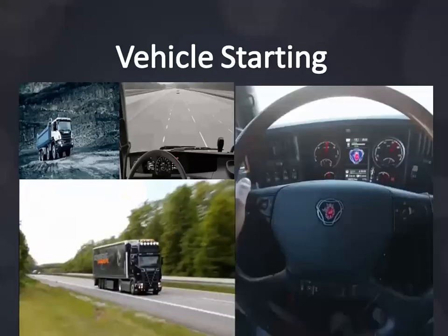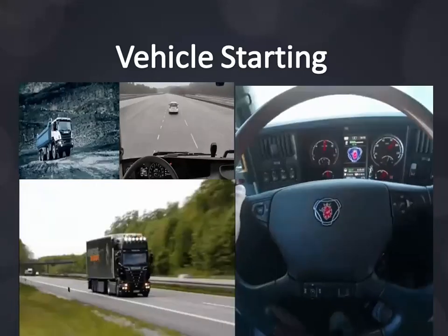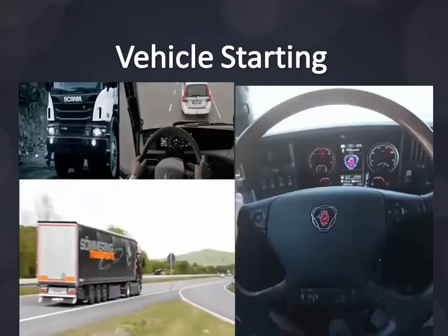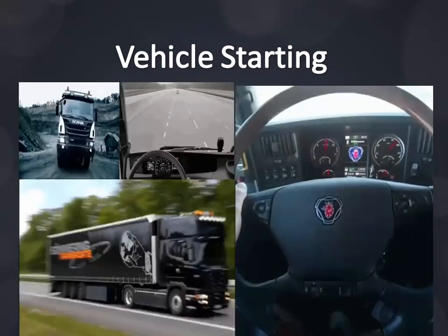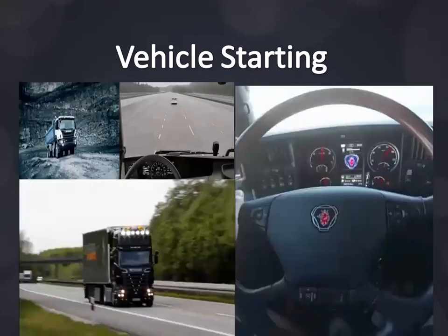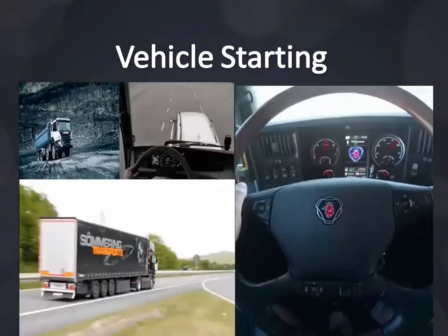Vehicle starting: don't gun your engine to warm it up. Idle-warm the engine, and warming up the engine while driving gives better fuel economy. Avoid jackrabbit takeoffs and sudden stops — pretend there's an egg between your foot and the accelerator. Gradual acceleration saves fuel and reduces vehicle wear and tear.